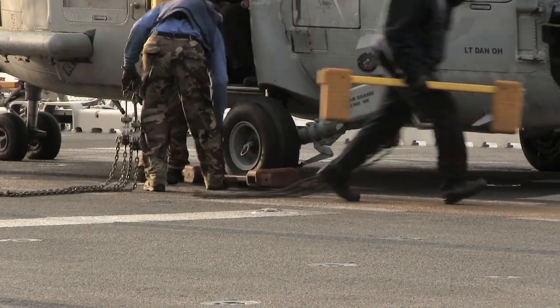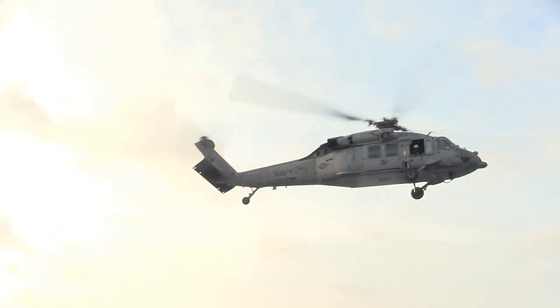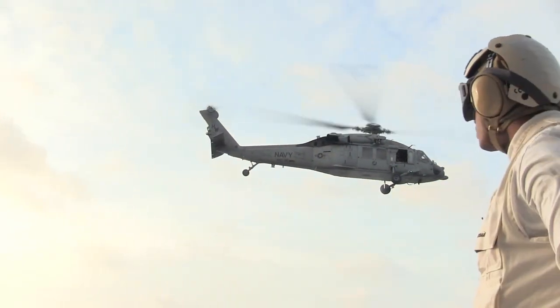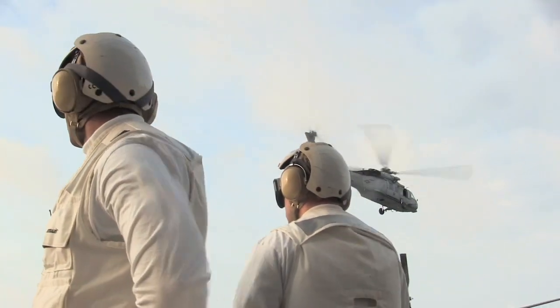And what kind of aircraft do you have here on the Wasp? We are able to launch the AV-8B Harrier, the SH-60 Seahawk — which is usually the search and rescue aircraft, going to be the first one launched and the last one recovered — and the AH-1 Cobra, which is an attack helicopter.